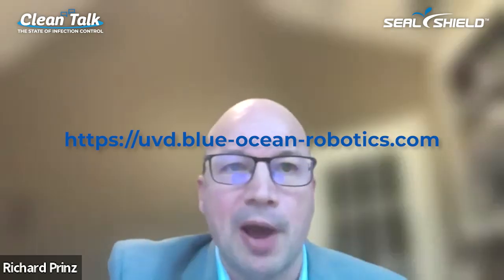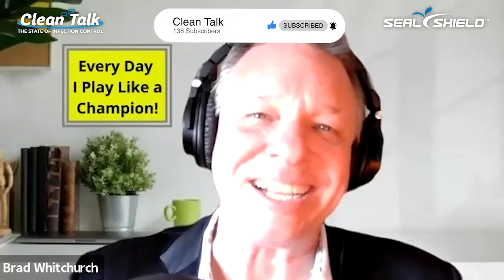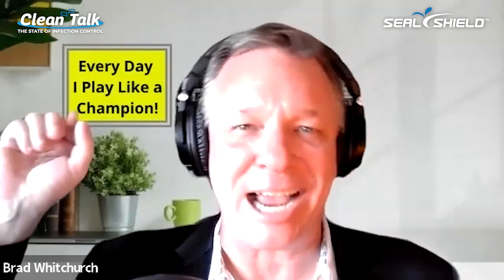We're glad that you're fighting the battle with us. Richard, if people want to find out more about Blue Ocean Robotics or the UVD robot solution, where should they go? Blue-ocean-robotics.com and it'll pop up the UVD robots as well. Otherwise you can find me on LinkedIn — Richard Prince — and I'd be happy to help. I really appreciate the time and the great questions, Brad. It's been a pleasure. Well, Richard, we appreciate you being on the show. You've been watching Clean Talk Live. I'm your host Brad Whitchurch, reminding you until next time — keep it clean.